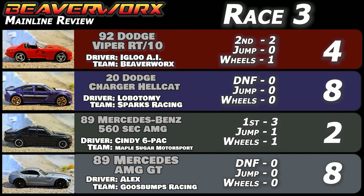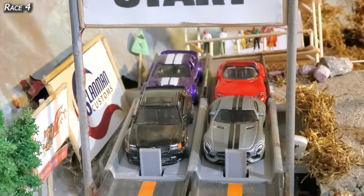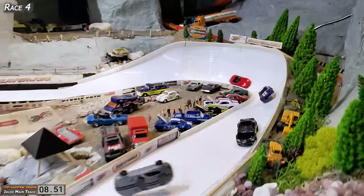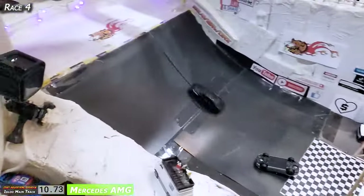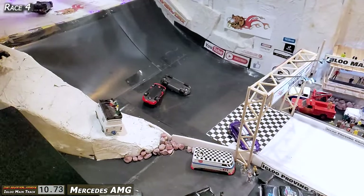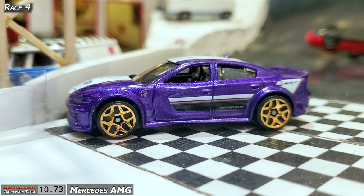Race four — final race of the evening. All cars advanced one position to the right. Mercedes out front, Dodge out back. It's nice and fast. Mercedes pulling away from the Dodge. They're both simultaneously over the finish line — Mercedes-AMG is upside down. Cindy Sixpack comes in second place on her wheels. Everybody's on their wheels over the line except the AMG, which is taking a beating. Goosebumps makes the win but finishes on his roof, so he doesn't get the wheels point.